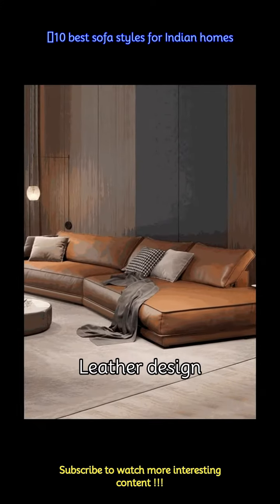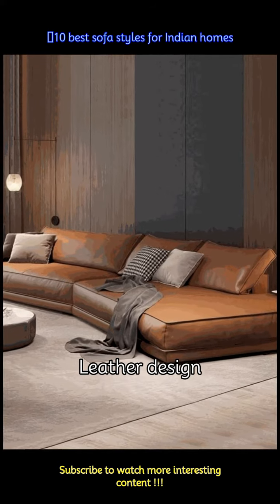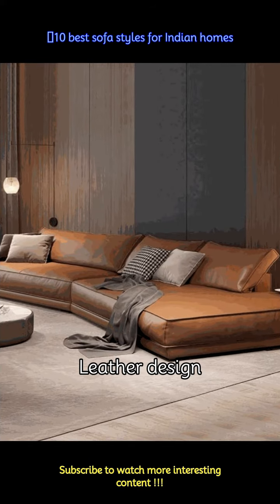One can never go wrong with leather sofas, as they add comfort and glamour to your living room. Leatherette sofas are budget-friendly, ergonomic and have high longevity, complementing your solid wood coffee or center table.